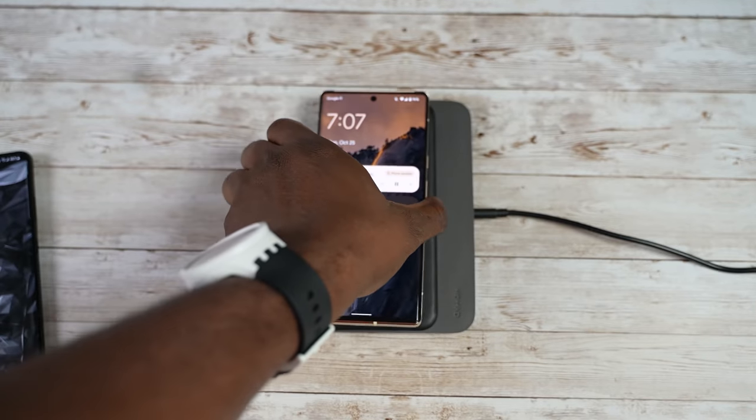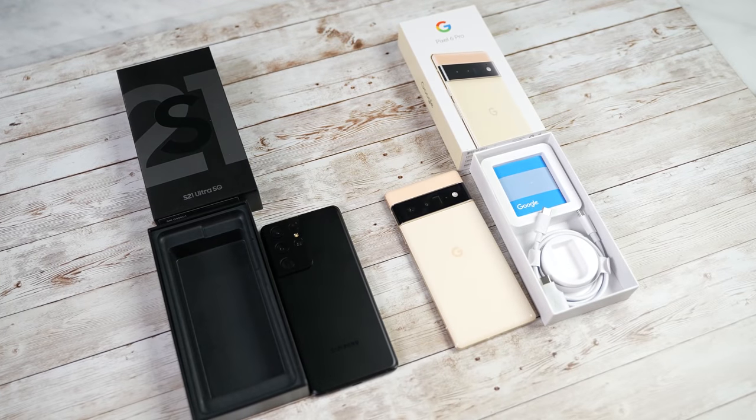Both of them have wireless charging, and Pixel 6 Pro is 30-watt wireless. They both have reverse wireless charging as well. There's no charger in the box — we know that, so that part is pretty clear.